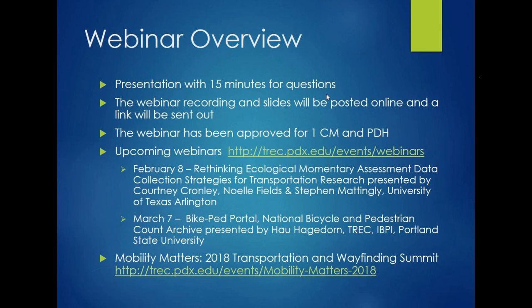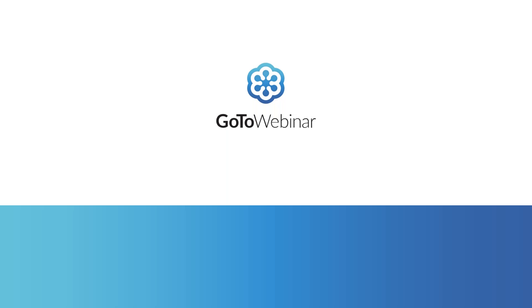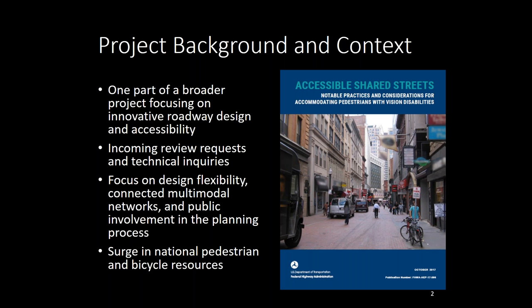Thank you so much, Hal. This is Dan Goodman. I work in the Office of Human Environment at the Federal Highway Administration. My goal is to briefly provide an overview of this project, then pass to my colleagues Jim Elliott and Janet Barlow to go into the details. We're going to be talking about FHWA's new resource published in the fall, called Accessible Shared Streets: Notable Practices and Considerations for Accommodating Pedestrians with Vision Disabilities. A shared street is a low-speed, low-volume public road where pedestrians, bicyclists, and motor vehicles are sharing the same space.